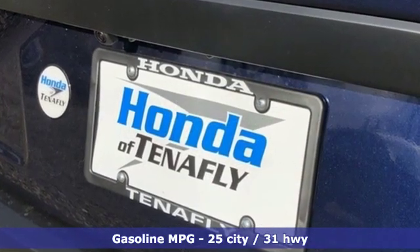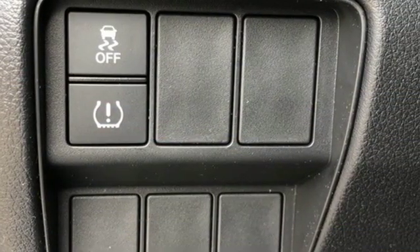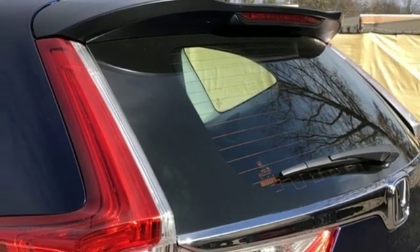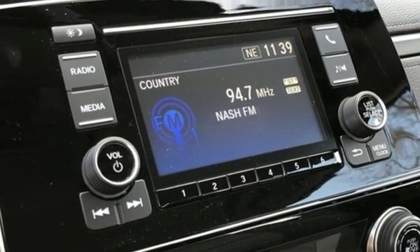Inline four-cylinder engine, air conditioning, streaming audio, manual tilting steering column, wireless phone connectivity, external memory control, active grille shutters, power windows, and continuously variable automatic transmission. Every Honda's designed with the driver in mind.